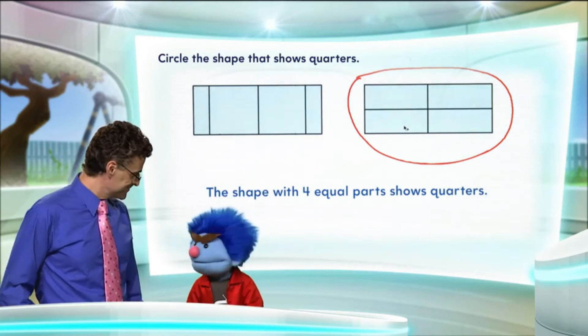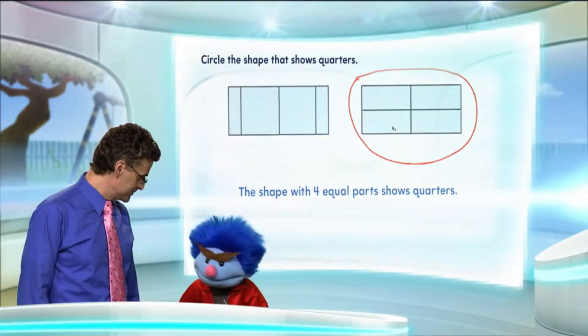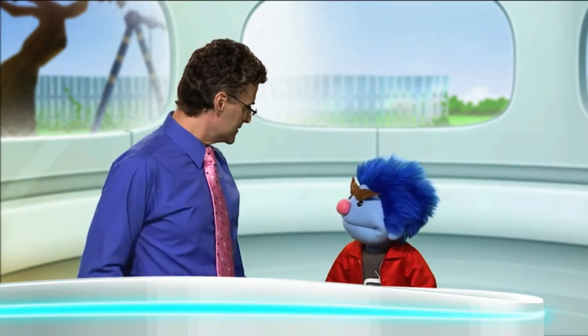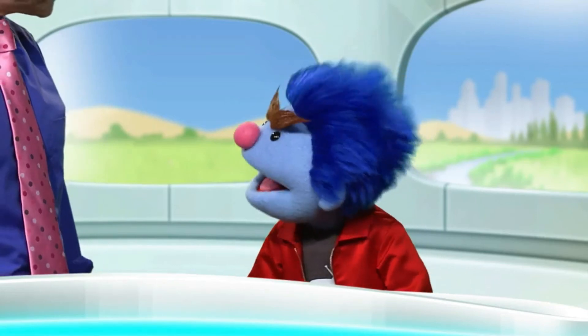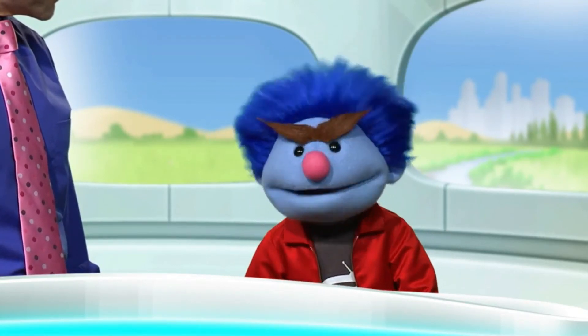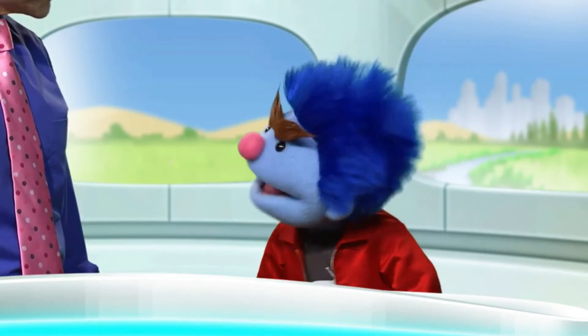Oh, wow. Thanks, Professor. Sure, that really makes me even happier. It's funny, though — you still look angry to me. Now that I think of it, other people have been saying that. I don't know why. It's been happening ever since I lost my fake mustache.